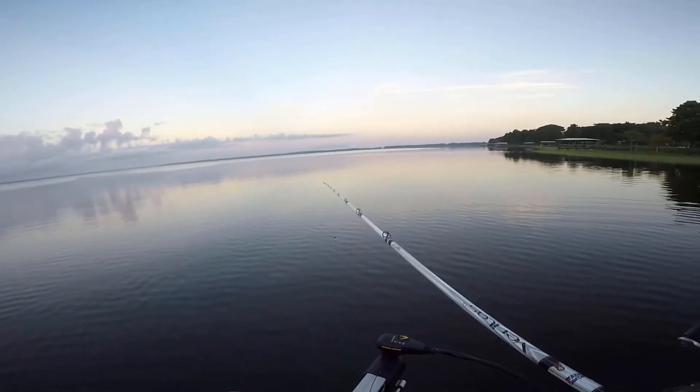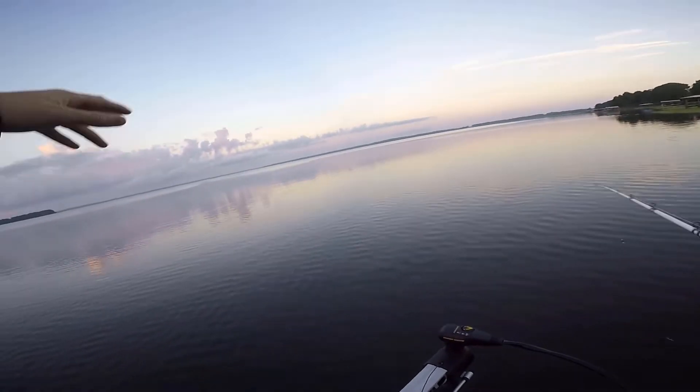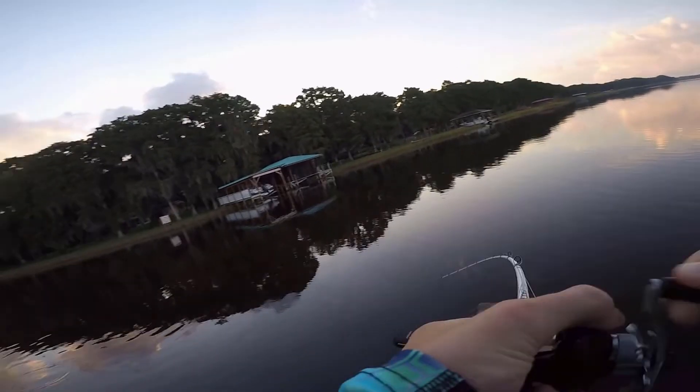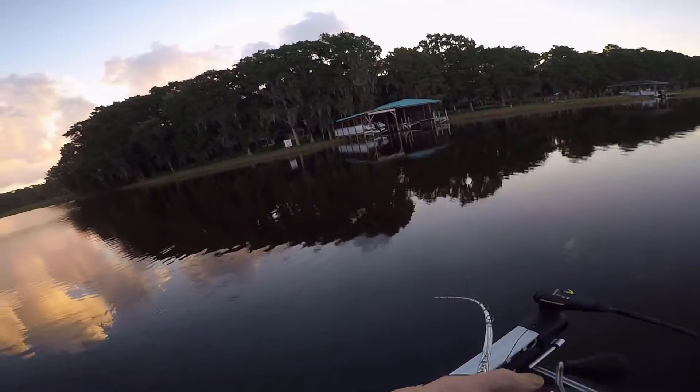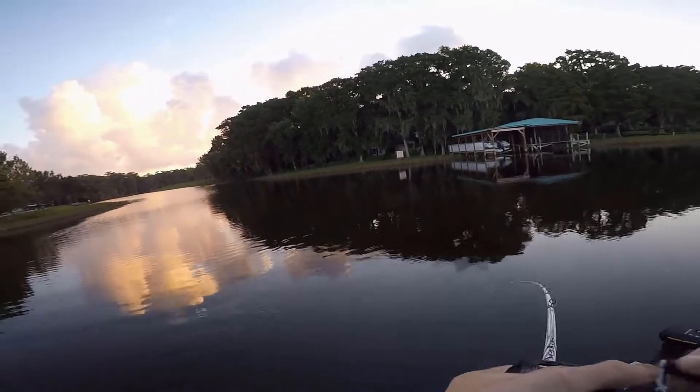We have made it to the first spot. We just came out of Dead River and we're riding in Harris right now. I'm just going to start off with the Carolina rig and see what happens. That's a fish! There you go. I can't tell how big he is. Is he nice? He's decent. Nice.